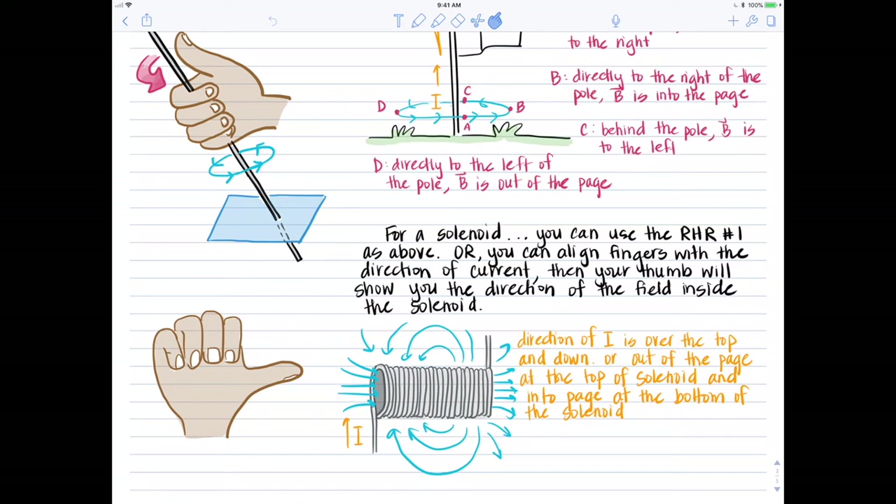For the solenoid picture, I would curl my fingers so that they're coming out of the page, and then my thumb would tell me the direction of the field lines inside the solenoid — magnetic north for that solenoid. If current was running the opposite way — out of the page at the bottom and into the page at the top — then the magnetic field lines would switch directions.